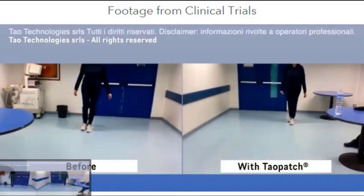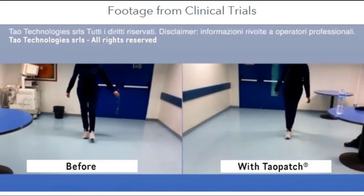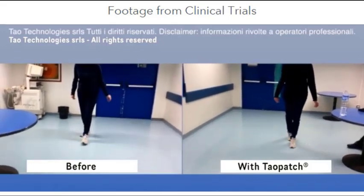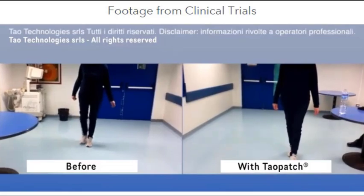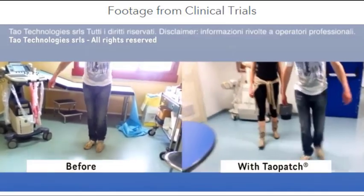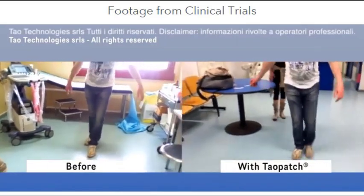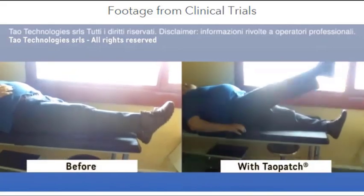I was recently surfing Facebook when I saw this advertisement for tau patch, a nanotechnological device they claim reduces MS symptoms and is backed by 50 clinical studies. The videos you're looking at are from the tau patch website and show people with MS before and after using the patch. Many of the after videos are filmed only 15 minutes after the patch is applied, and you're seeing dramatic improvements in balance, coordination, and movement.